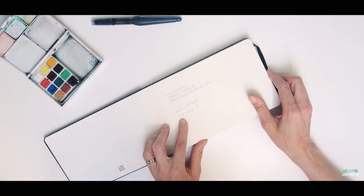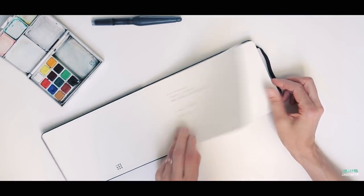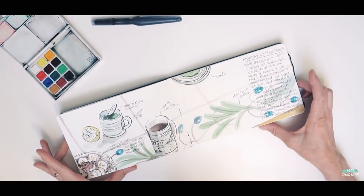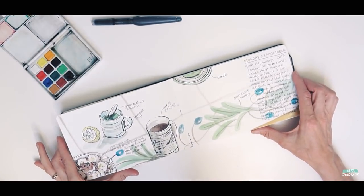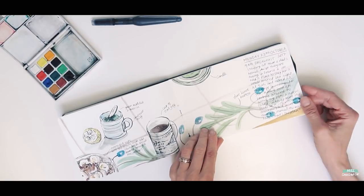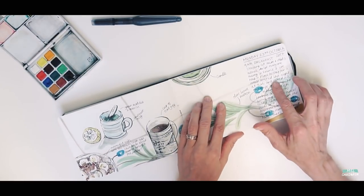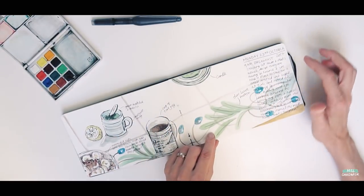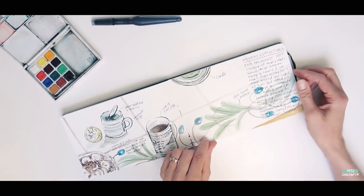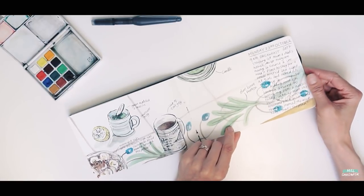These were done from October last year to February of this year, 2018. The first pages are a double spread — this was actually in my parents' house because we had to move out of our rental place for a week. This was breakfast time on Monday the 23rd. I started the sketchbook because I wanted to do a more visual journal, so you'll see I started off quite well with my date, time, and a little bit of blurb, and I labeled different bits in the drawing.